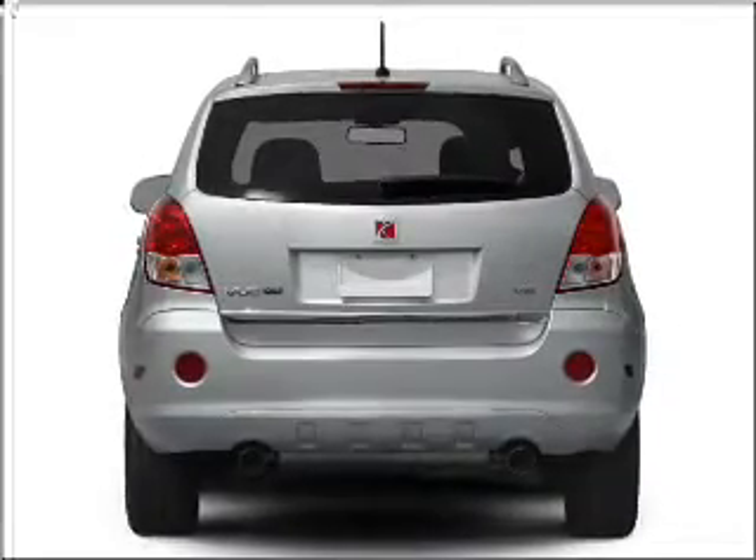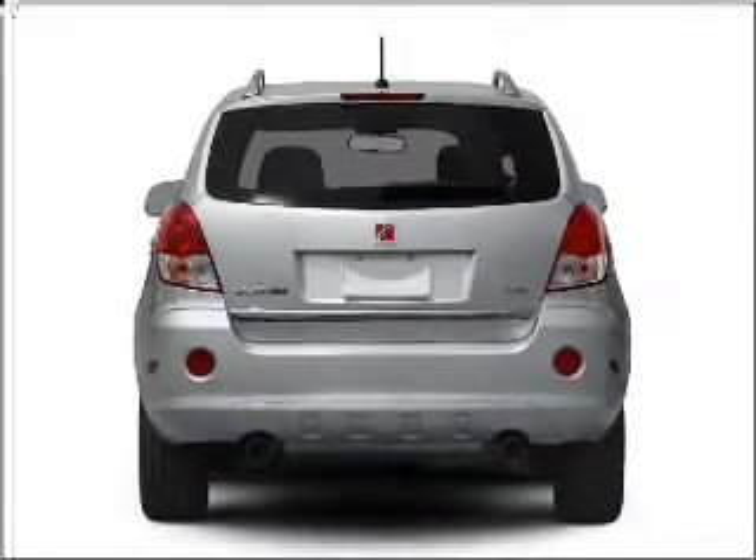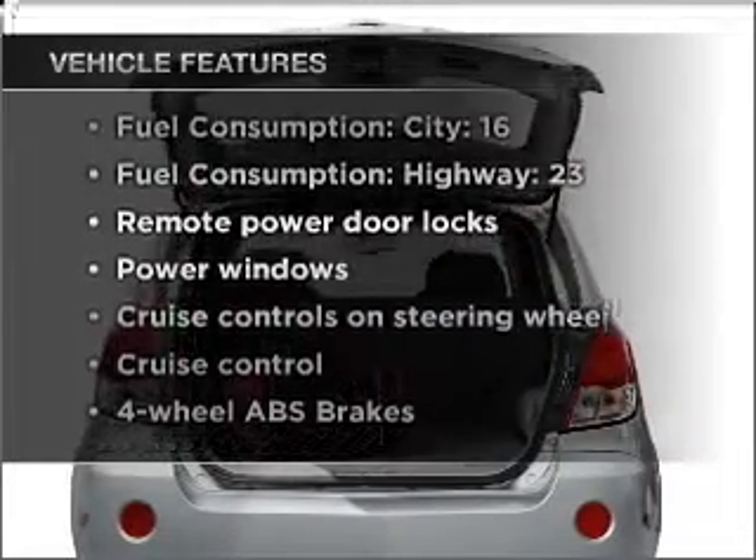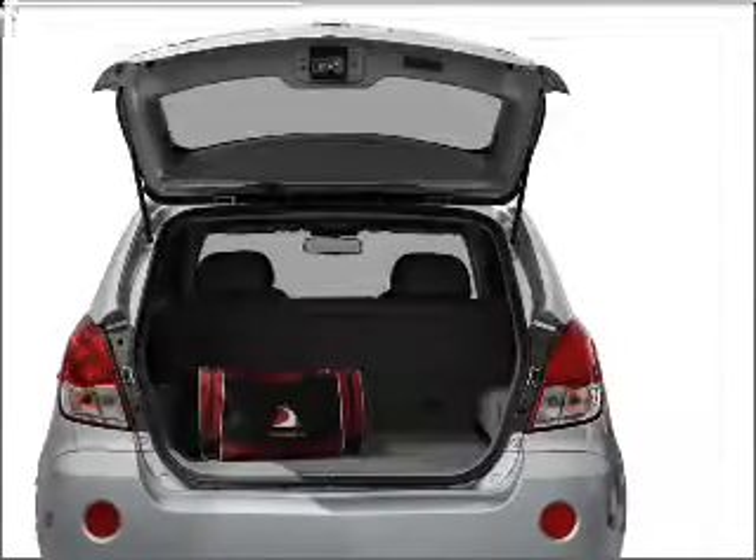Stand out from the crowd with premium wheels, brake safely with the anti-lock braking system, and with these notable features, you won't want to miss out on the opportunity to own this amazing ride. Air conditioning,